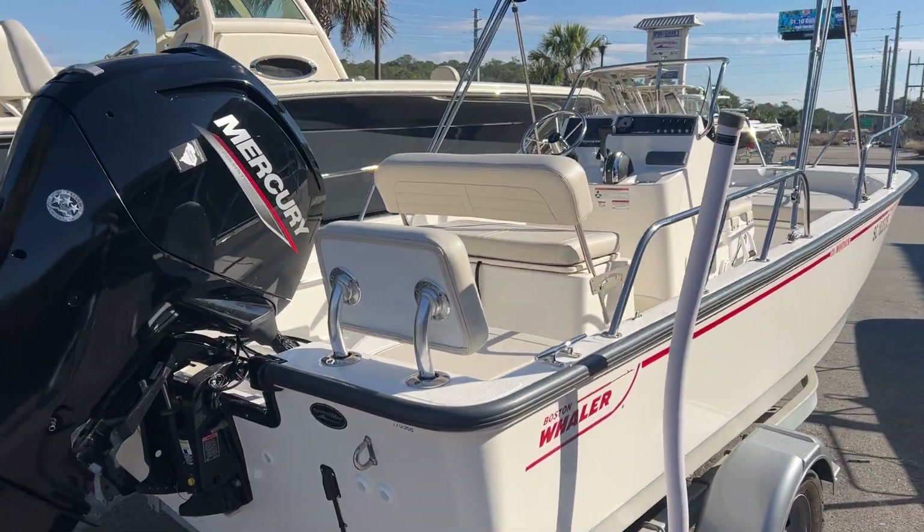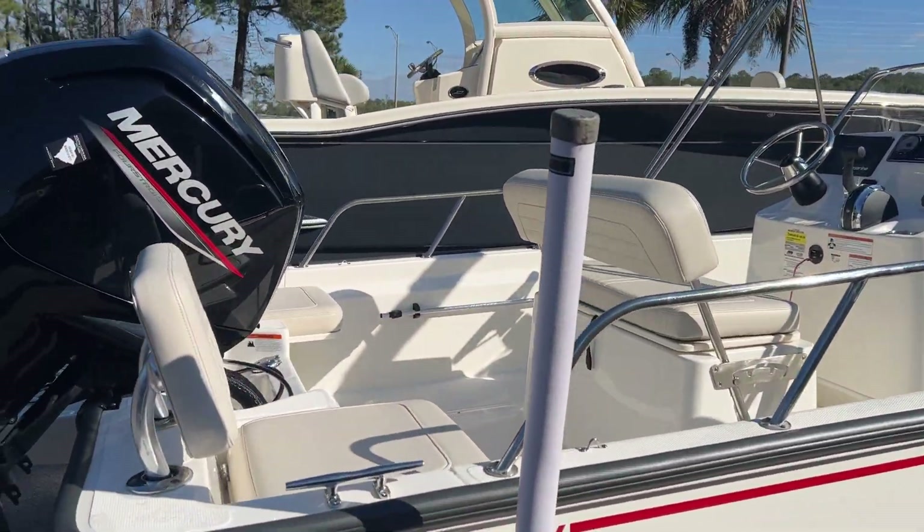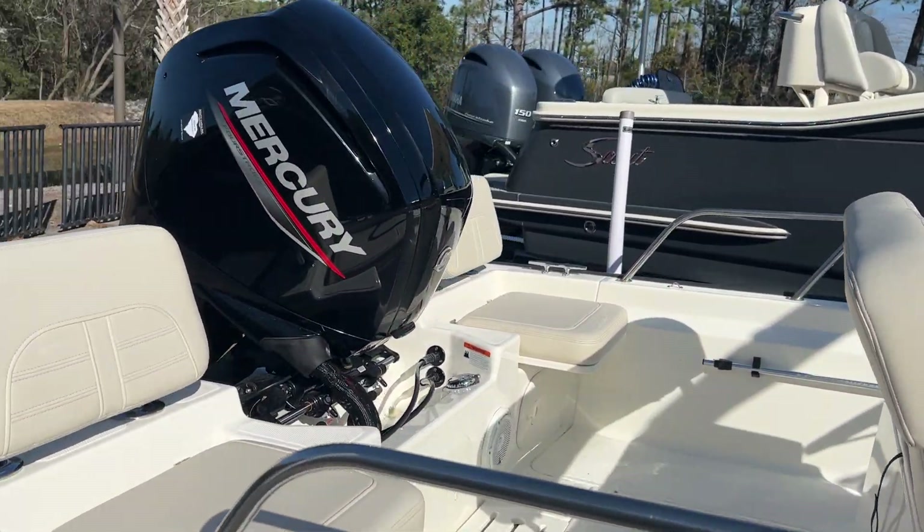Swim platform on the back. Opted for the aft jump seats — those are removable and stowable.